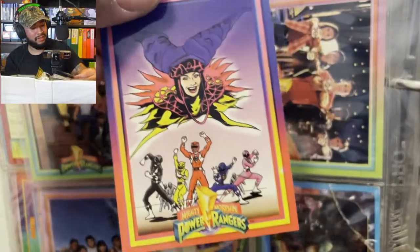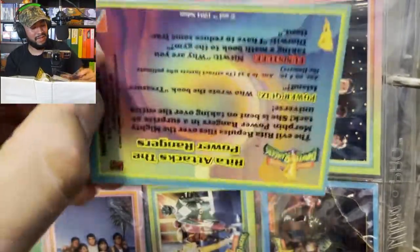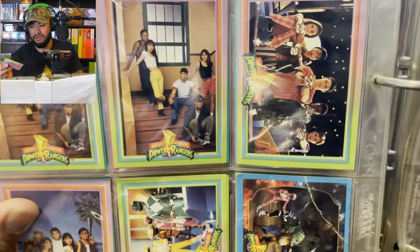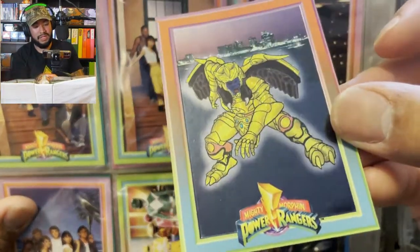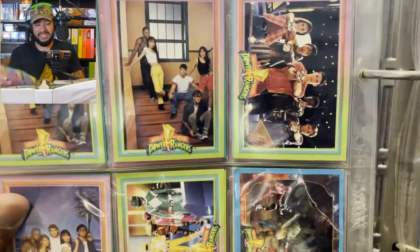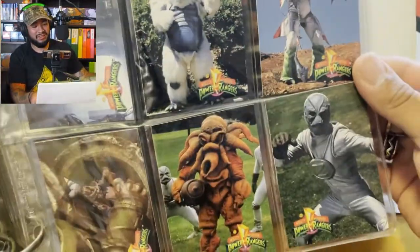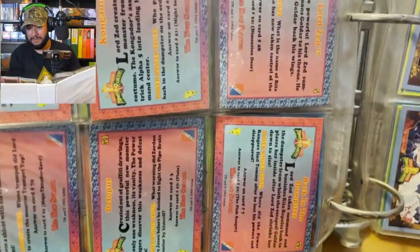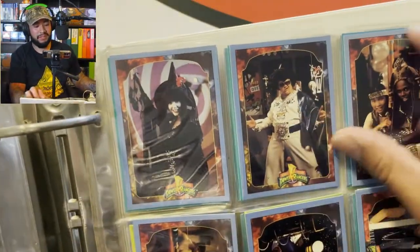Look at this Rita art — I actually saw a Rita TikTok today. Wow, these are really pretty. Look at that — is there anything more vintage than that? There's Goldar — that is pretty. Oh my god, it's the Putty guys! Those are sticky. Take a look at all these cards — these are all the villains and goons and everything.